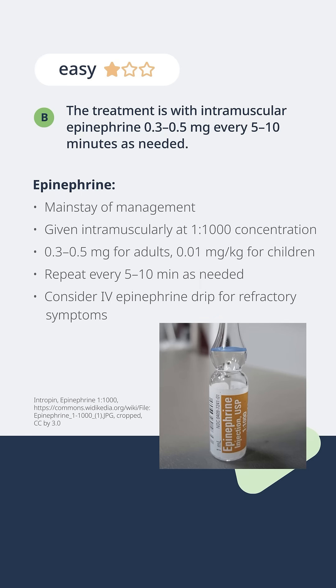The adult dose is 0.3 to 0.5 milligrams. The pediatric dose is 0.01 mg per kg, which you can calculate based on the child's actual or estimated body weight. But for an adult, it's very straightforward: 0.3 to 0.5.